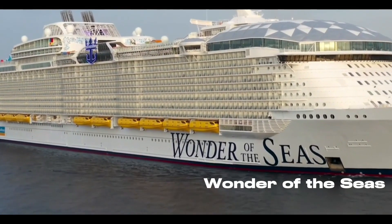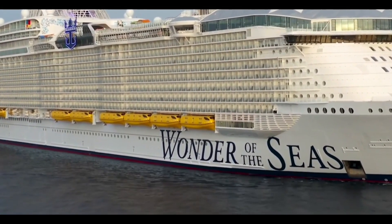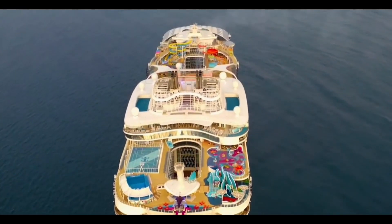The biggest cruise ship: Royal Caribbean Wonder of the Seas. Royal Caribbean Wonder of the Seas is the biggest cruise ship in the world as of 2023.